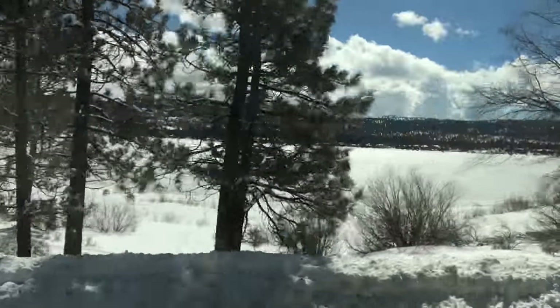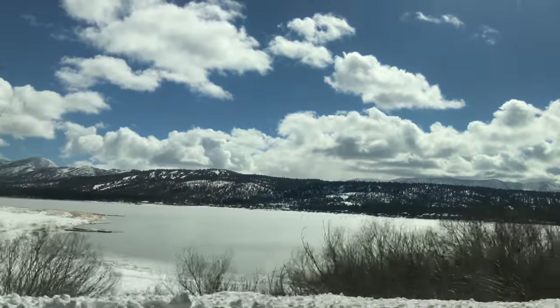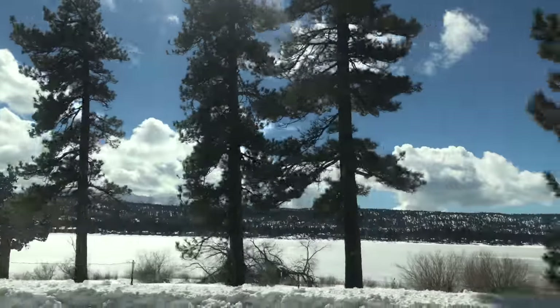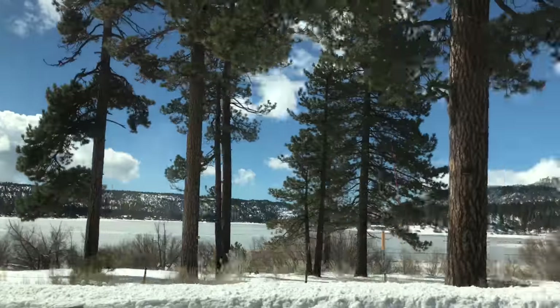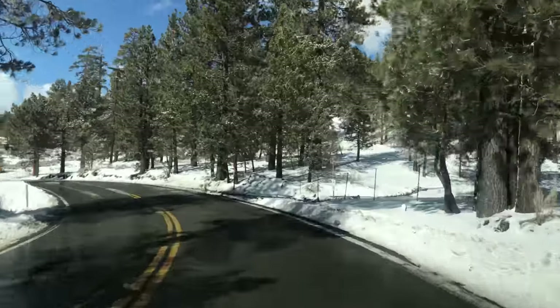You guys, look at the lake. Look at how beautiful it is with snow across the whole lake. That looks beautiful. It's such a beautiful place, just magnificent. Magnifique.